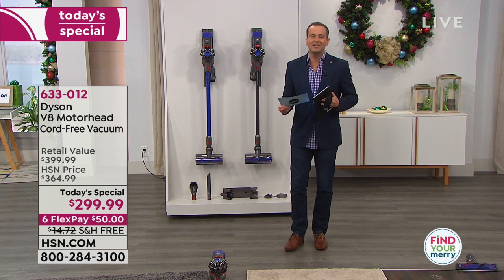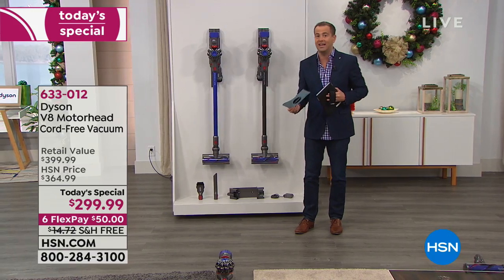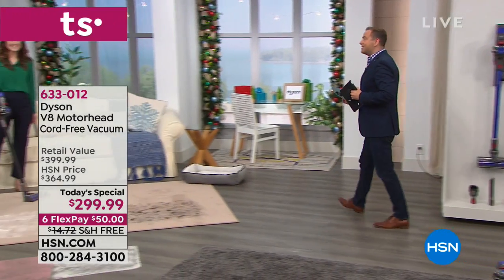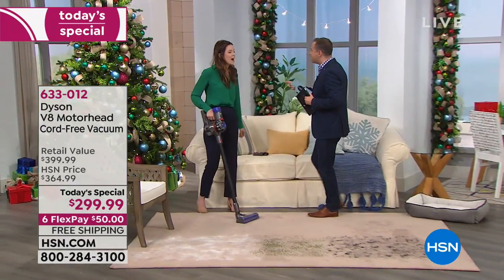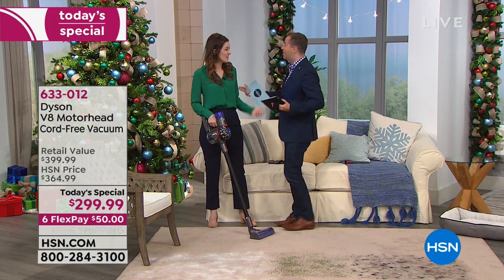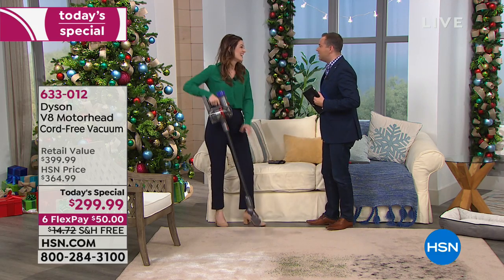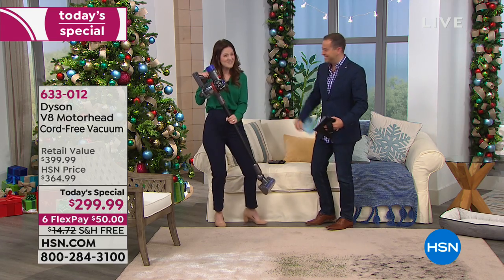I want to introduce our Dyson ambassador, a lady who knows everything there is to know about Dysons — the amazing Gemma Walden. Gemma, you were born in Manchester, right? Absolutely right. I'm from Leeds, you're Manchester — Leeds and Manchester are about an hour apart, we're basically cousins. Gemma, it's so exciting. The Dyson V8 is here!